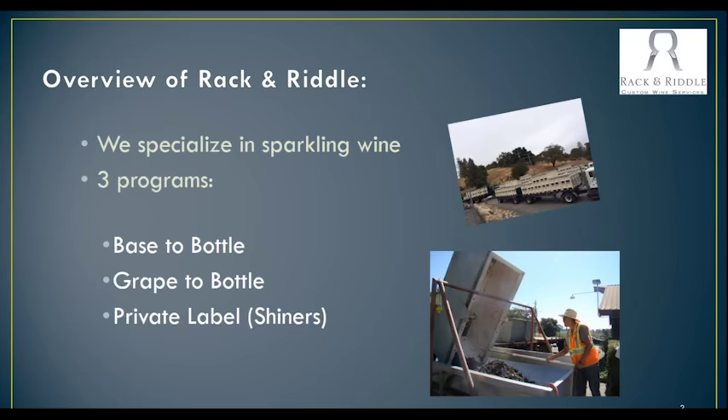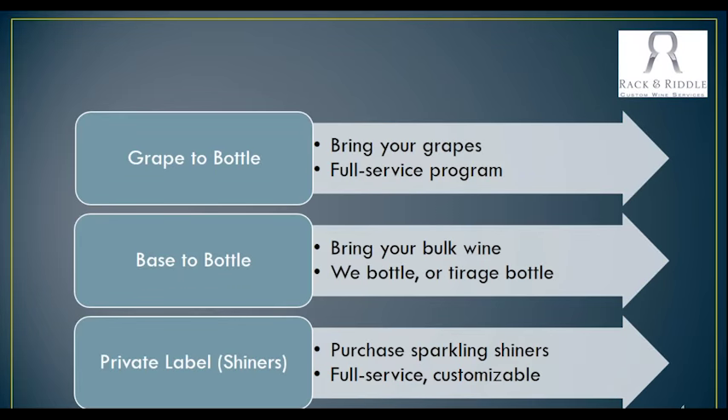We do three different ways of sparkling wine. You can bring your base wine to us, and we can take you through secondary fermentation in a bottle. We can also start you off with grapes and go all the way to the bottle. And then we also have a really fun private label sparkling shiner program as well. Our biggest program is our grape to bottle program, where you actually bring your grapes and we take that all the way to bottling. For sparkling wine, that would be all the way to disgorging as well, and we have the capability to do full packaging.